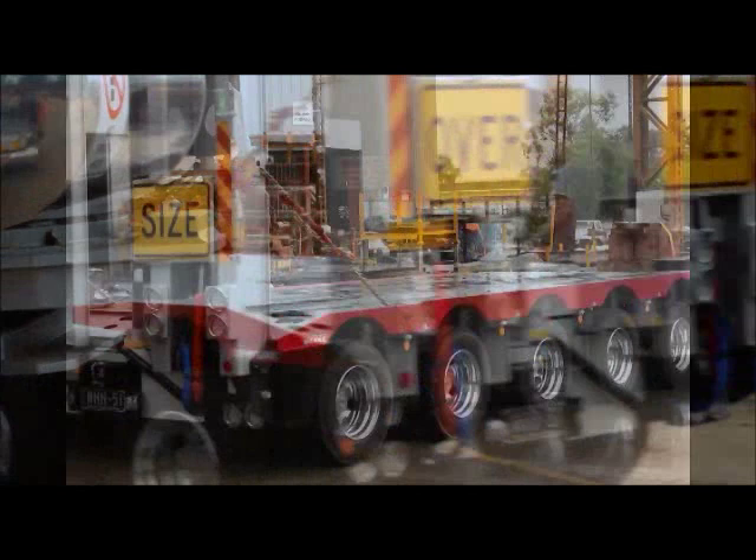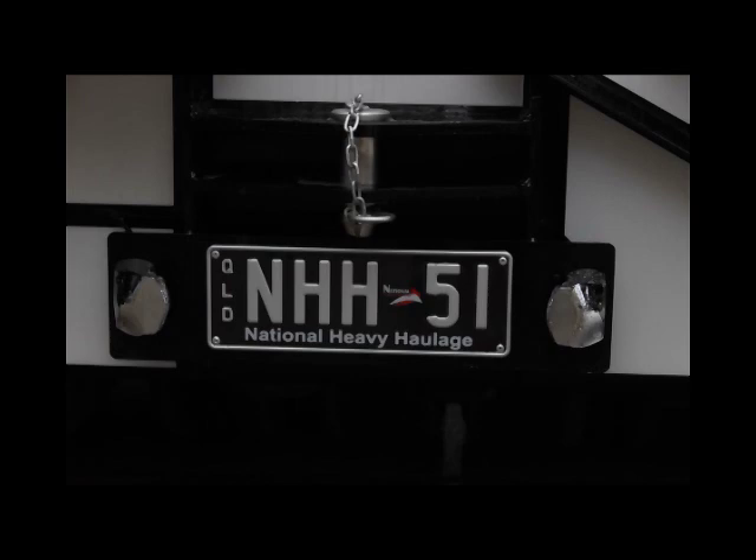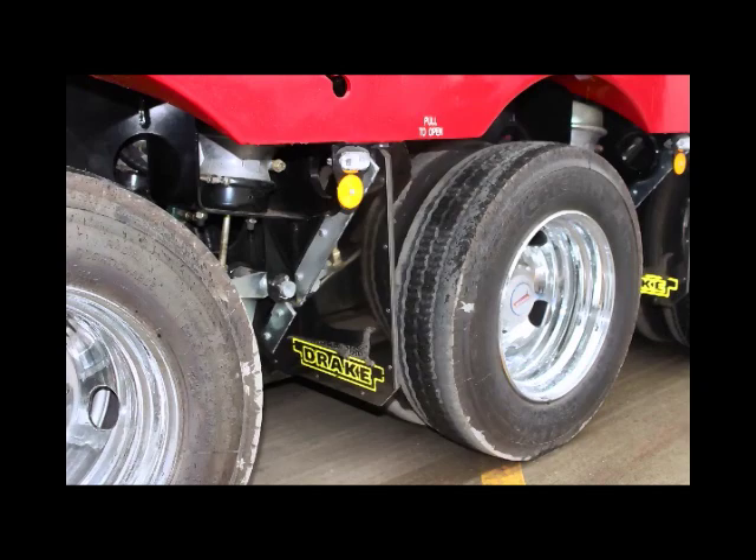Every Drake trailer is finished with Glasurit paint, the Rolls-Royce product in the market. In fact, it is the same paint line they use on Rolls-Royces as well as Porsches and Ferraris, so we hold our standard pretty high when it comes to surface finishing. The final look of the product is very important to us and our customers. This particular trailer has a custom three-tone paint job — silver, red and black — which looks very flash.